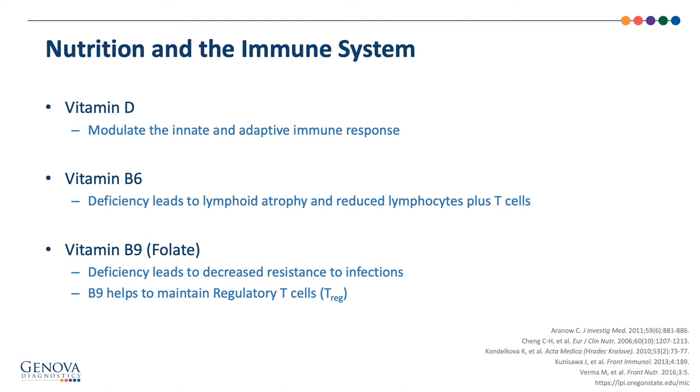B6 is a cofactor for enzymes involved in glycogenolysis, gluconeogenesis, and the synthesis of neurotransmitters, heme, B3, red blood cells, and nucleic acids. Although the mechanism of B6 on the immune system is still under investigation, clinical studies show that deficiency leads to lymphoid atrophy and reduced lymphocytes and T cells. Replacement of B6 did lead to a significant increase in T cells in critically ill patients in one study, and elderly patients exhibited better immune function while supplementing with vitamin B6.